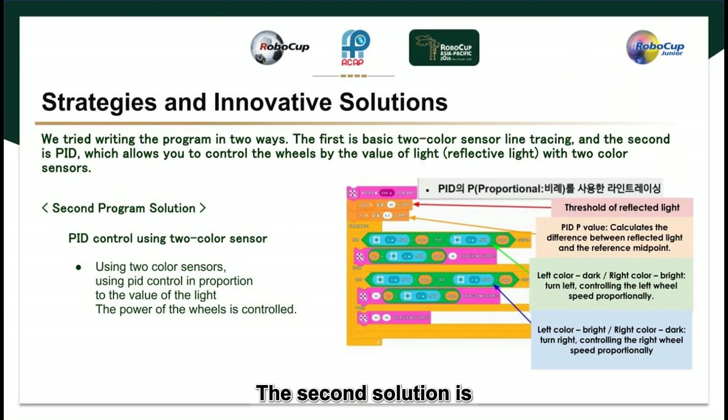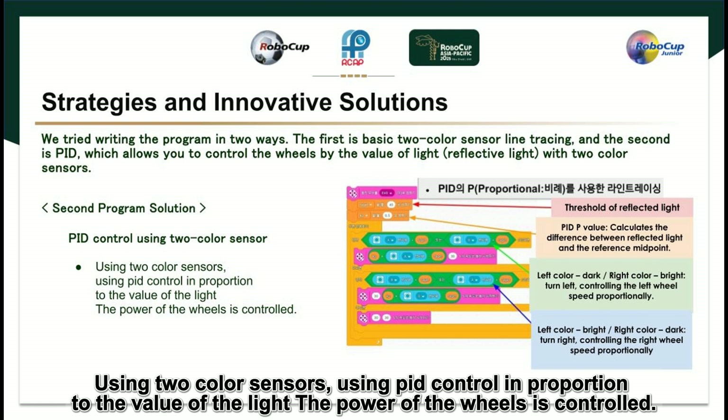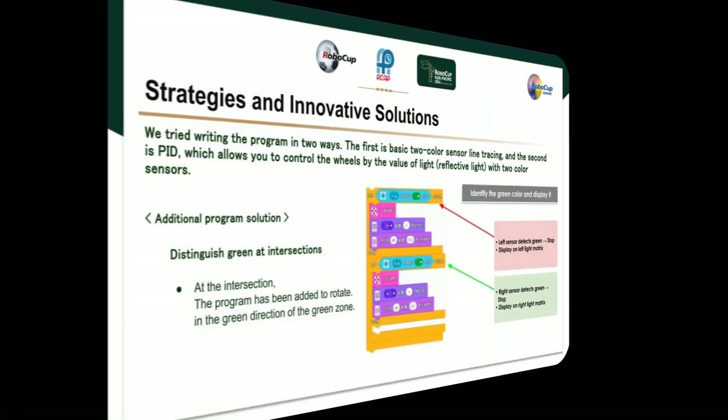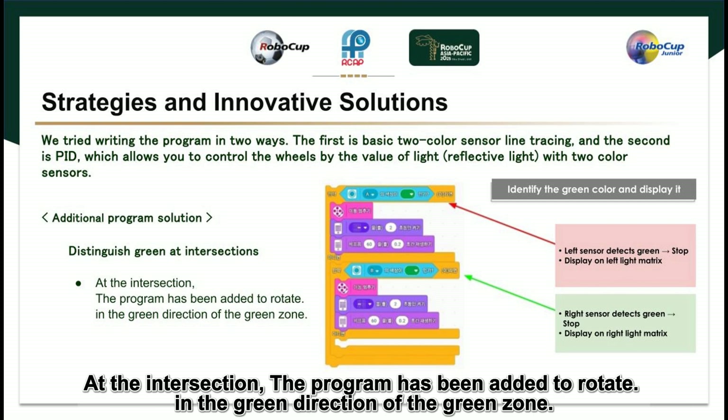The second solution is PID control using two color sensors. Using PID control in proportion to the value of the light, the power of the wheels is controlled. At intersections, a program has been added to rotate in the direction of the green zone when green is detected.